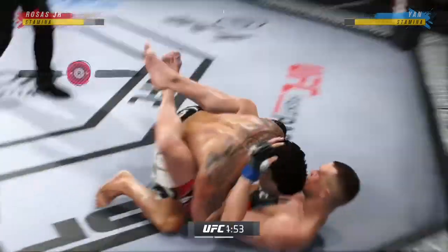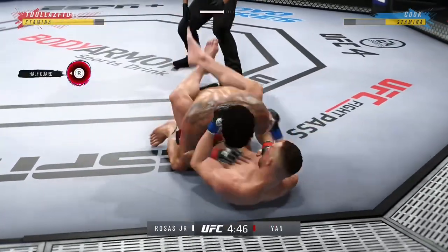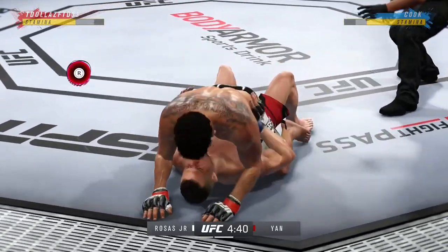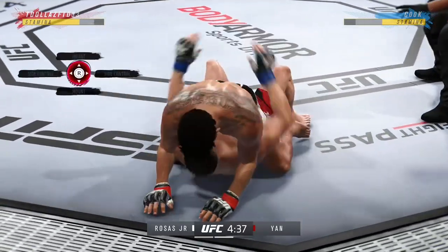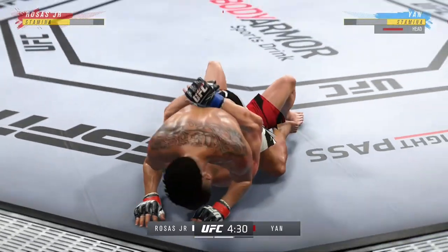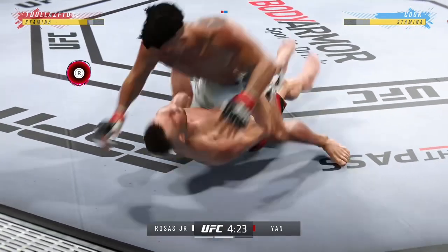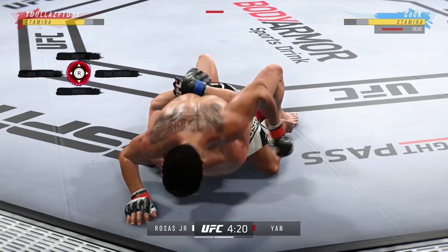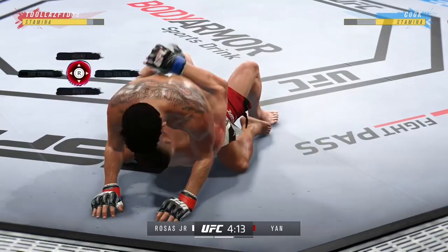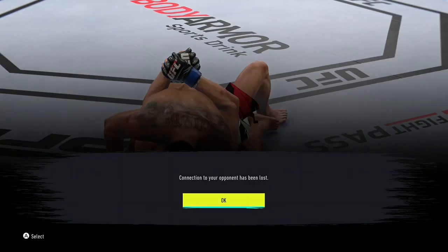The commitment to the takedown pays off after several failed attempts — he finally gets his first takedown. Now let's see what he can do with it. He's trying to control posture here, now trying to hip escape, just trying to move out of this position off the bottom. He postured up, gained some valuable separation, and now the ground and pound starts. Solid strike on the ground — good ground and pound by him here. Certainly staying busy, and not just busy, but effective.